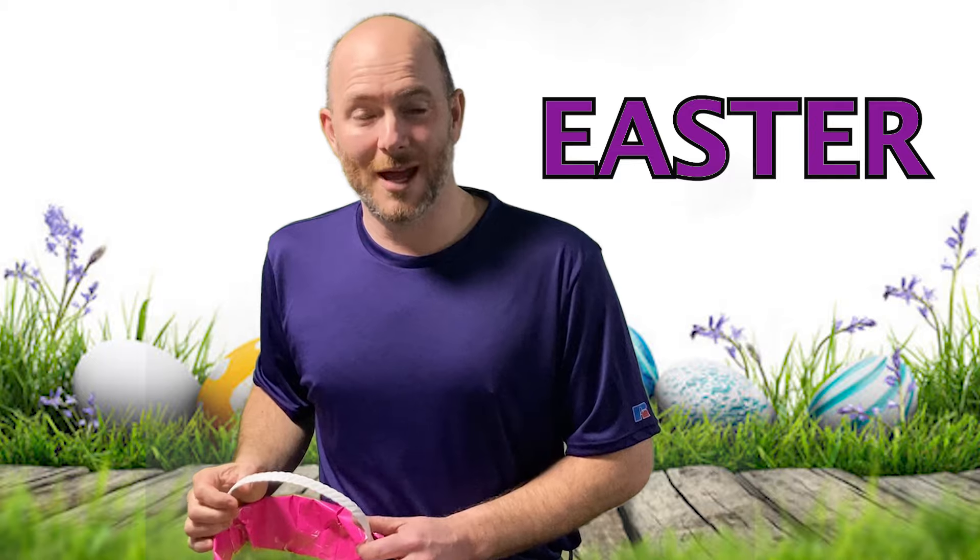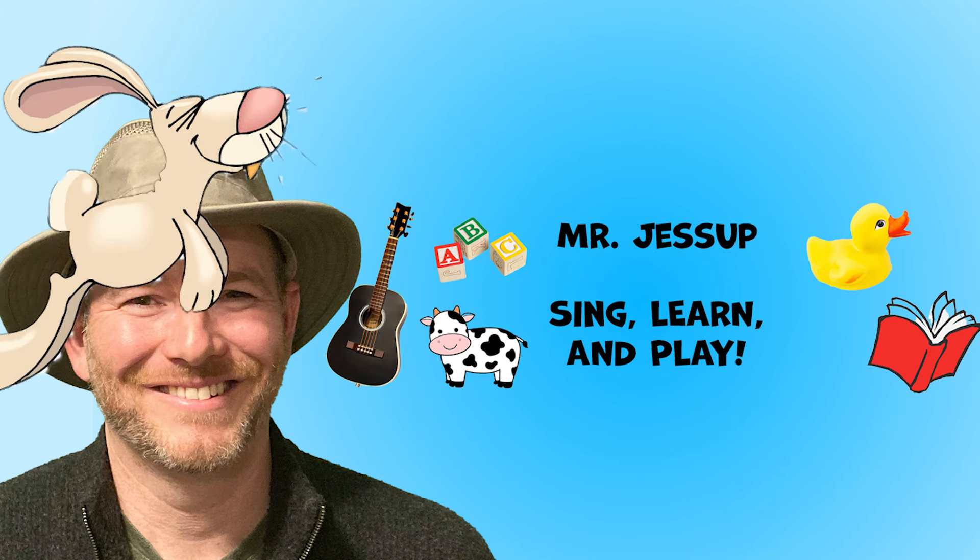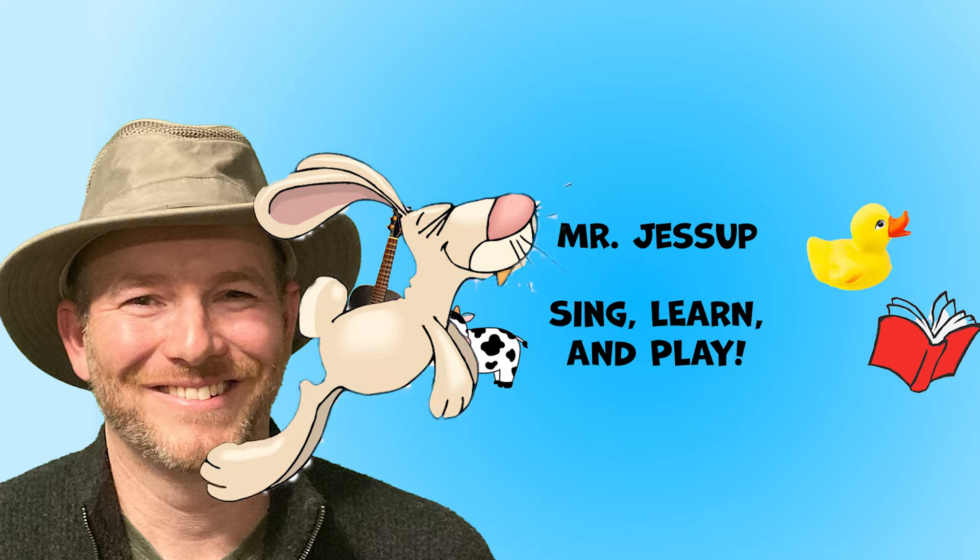That's right! Well, thank you very much for playing along and guessing what's in the Easter basket. I really appreciate all your help. Thank you very much for watching our Easter video. We hope you enjoyed and can't wait to see you next time!